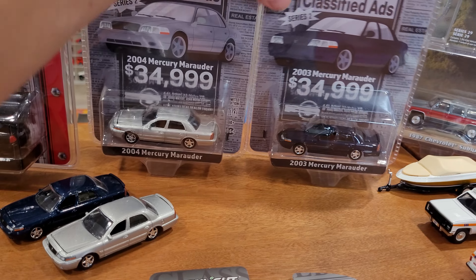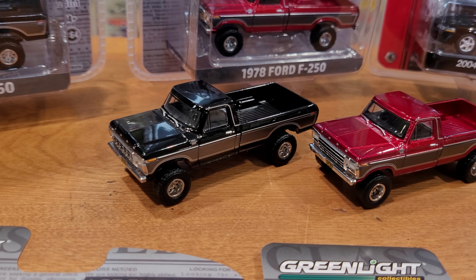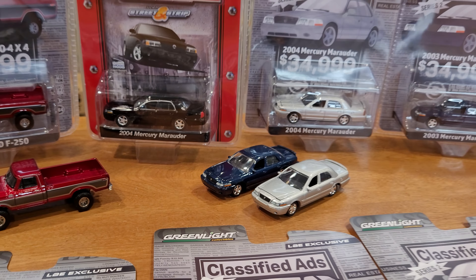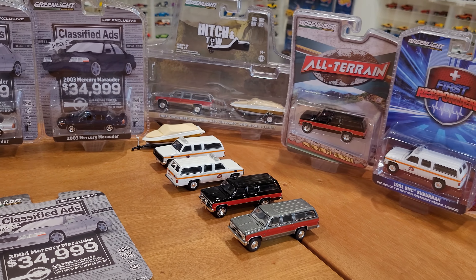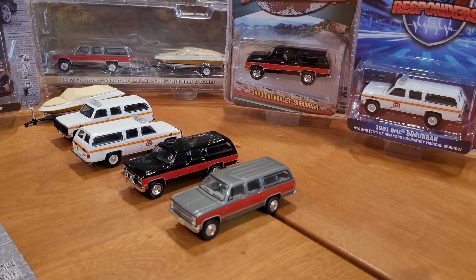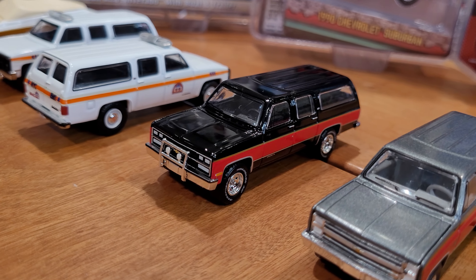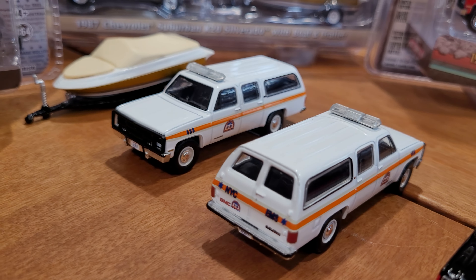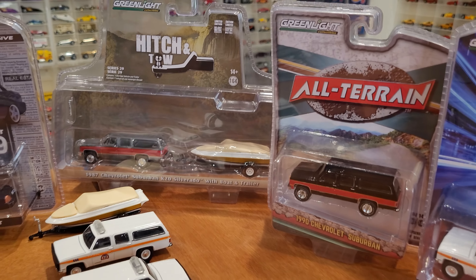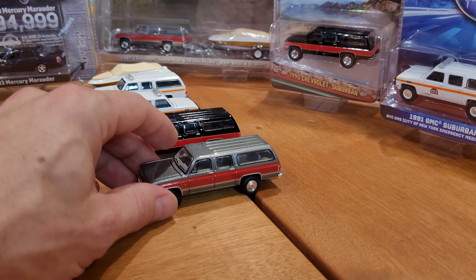We've got red and black versions of the F-250, each with that gray two-tone side coloring. The Mercury Marauder comes in silver or this deep metallic blue. I've got them opened up, so we're going to look at the details up close with the camera on a tripod. We'll check out any opening parts, do the roll test, and look at the slight differences between the 2008 release and the latest release. And also those Chevy and GMC Suburbans — both companies made the same truck essentially. Very nice, big, accurately scaled trucks with lots of detail and all that new Greenlight quality we've come to see and love in 2024.